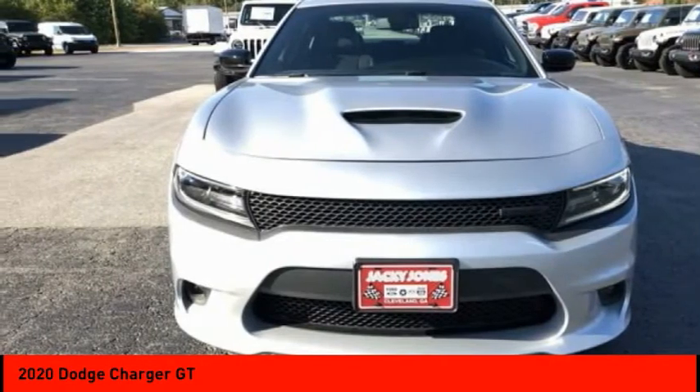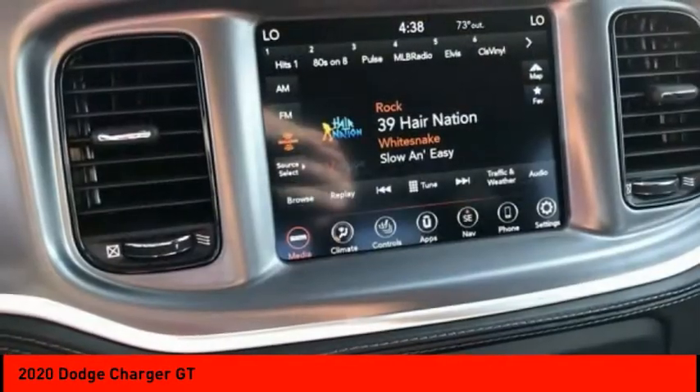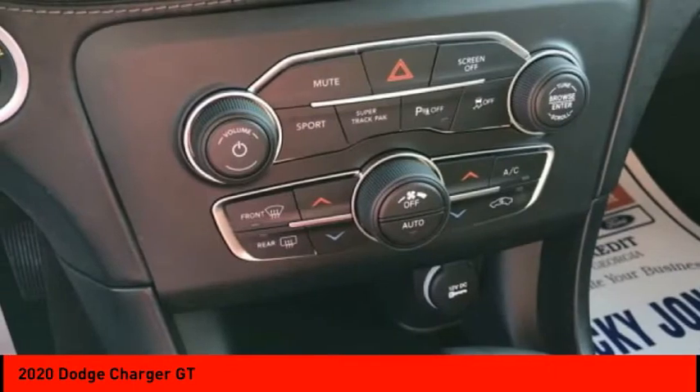All-wheel drive. Electronic stability control. Heated mirrors. Aluminum wheels. Rear spoiler. Brake assist. Traction control. Daytime running lights. Remote keyless entry. Fog lights.